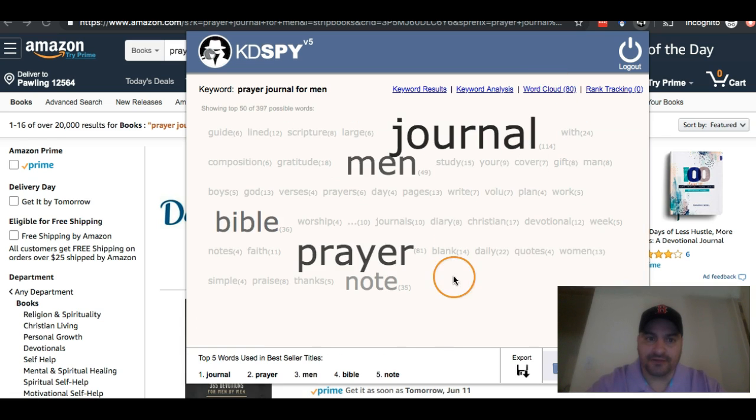The other thing is the word cloud. If I click that, I can see all kinds of keywords here — men, journal, scripture, large, gratitude, composition. So I have a bunch of keywords at a glance that I can see.